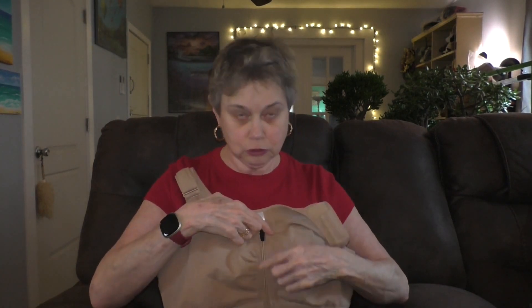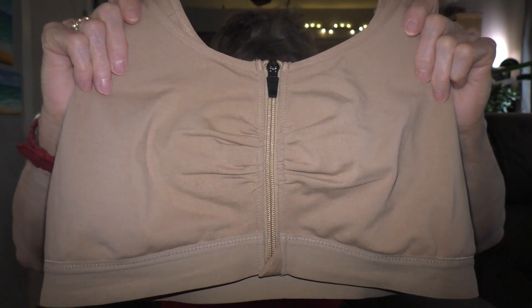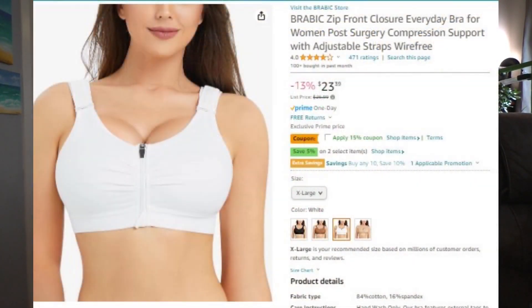The third bra I got is from Amazon and it comes highly recommended. It's called Brabic - a pretty nice bra with adjustable straps and the little hook closure. The only thing I don't like is it has pleats on either side of the zipper, which you can see under your clothes. I measured my band size and I'm a 36, so I got a large. I would recommend measuring your band size and going by the sizing chart on Amazon.